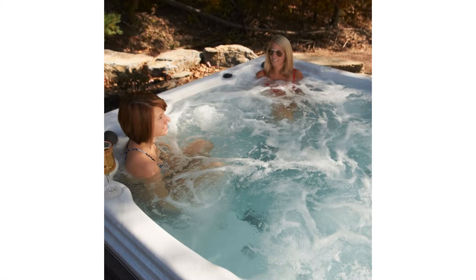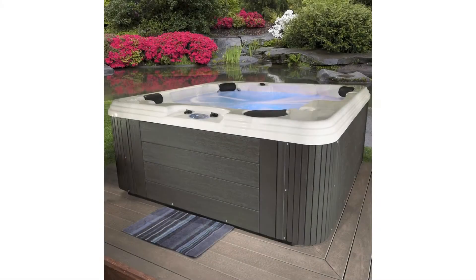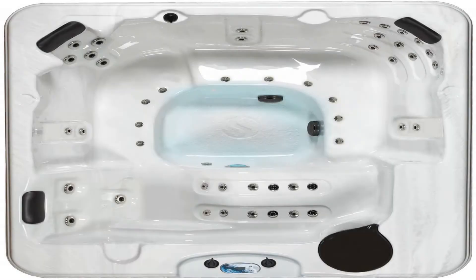Housed inside the low-maintenance provincial wood-look cabinet is a true all-season 4KW stainless steel Balboa heater that delivers maximum heating capabilities even during the coldest winter. Completing your Polera Spa is its heavy-duty insulated cover, a full inch thicker than industry standards, to protect your spa when not in use.